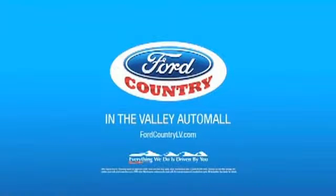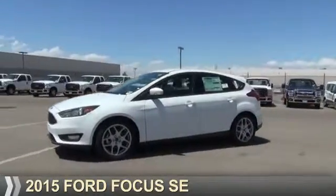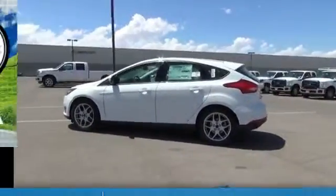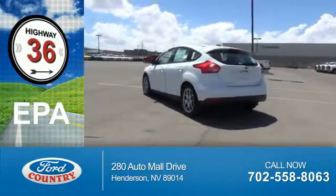Visit Ford Country in the Valley Auto Mall today. Presenting the 2015 Ford Focus. It's powered by front-wheel drive, a 2-liter, 4-cylinder engine. Great fuel efficiency saves you money by requiring fewer trips to the gas station.